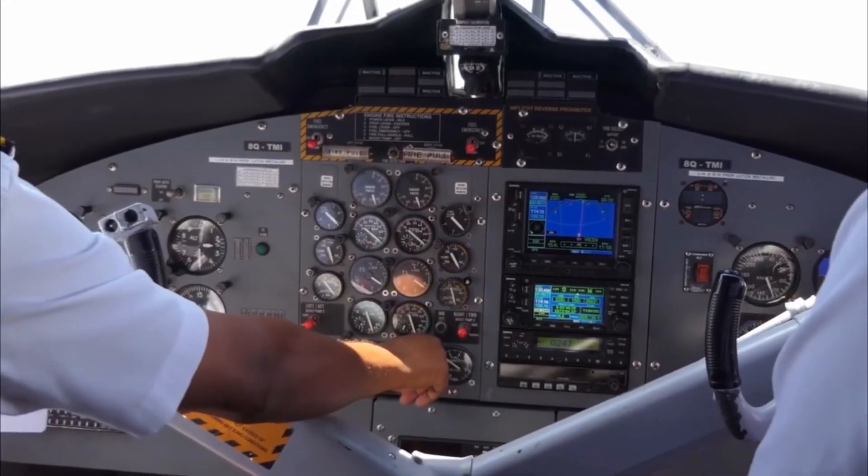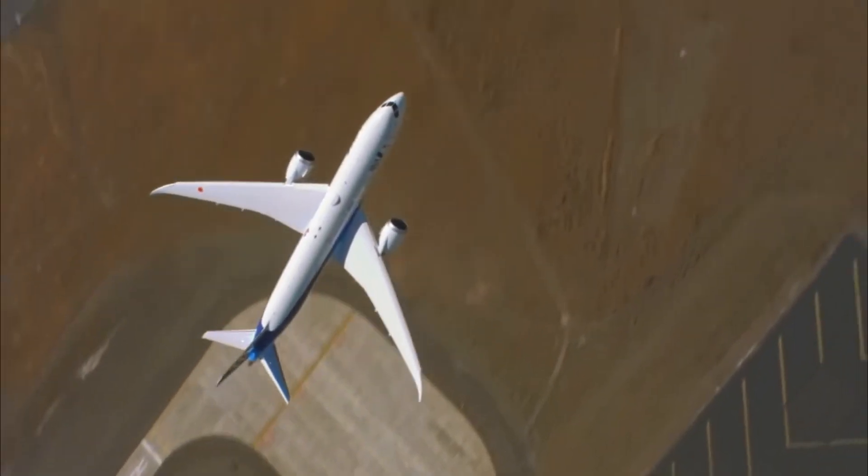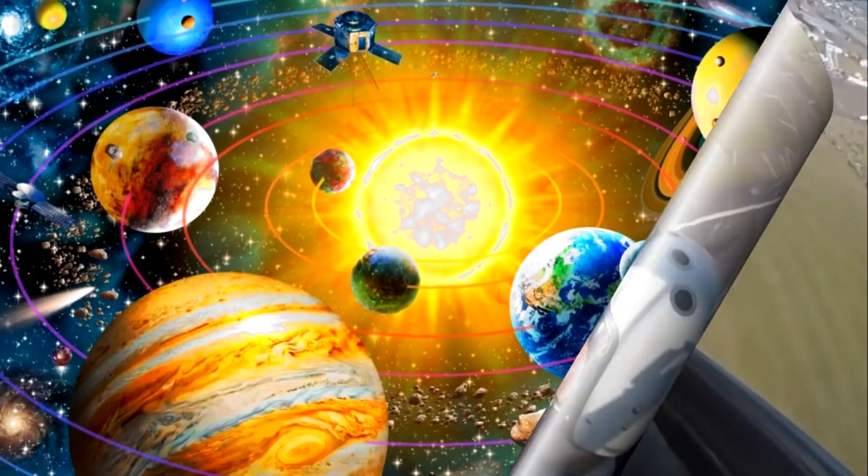Isn't that cool? Flying lets us explore the world, from snowy mountains to sunny beaches.